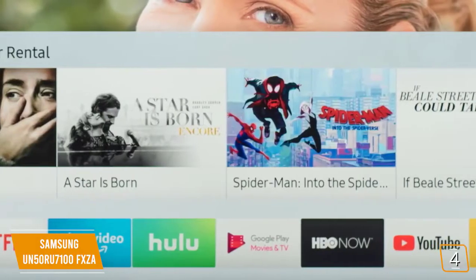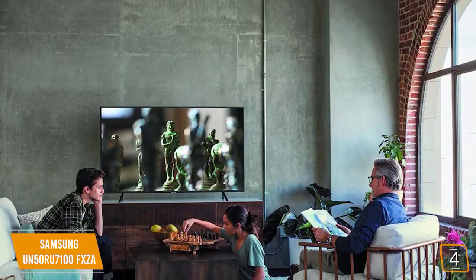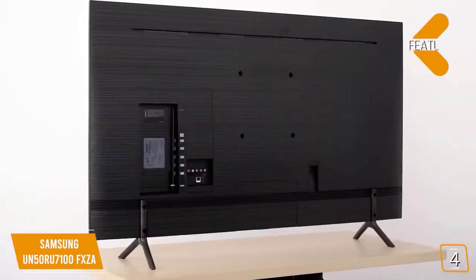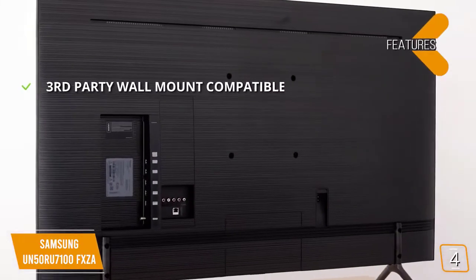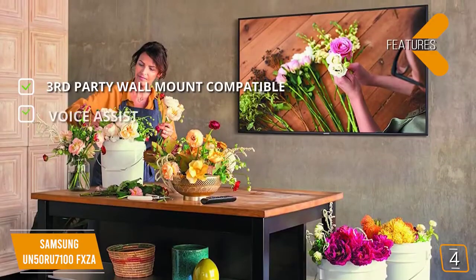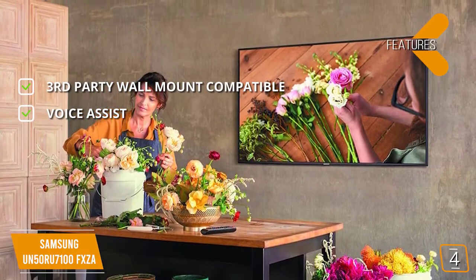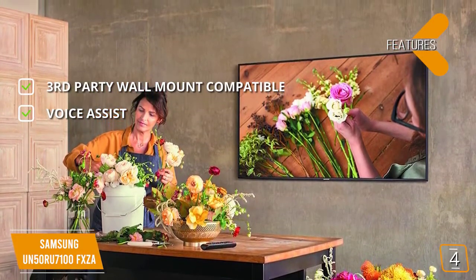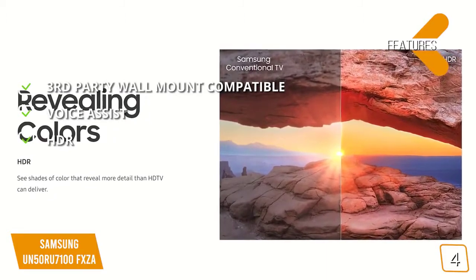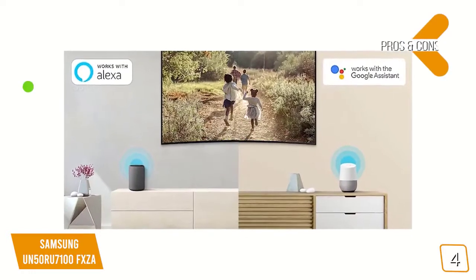The Samsung RU7100 offers a great gaming experience and is loaded with features — you can get a decent 4K TV at a fraction of the price. The features include third-party wall mount compatibility, saving space with this TV. Voice Assist: you have the ability to use voice commands to perform a wide range of everyday tasks. HDR: this TV's HDR support means you'll get more shades of color and detail than ever before.